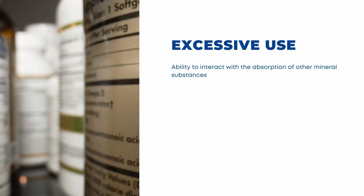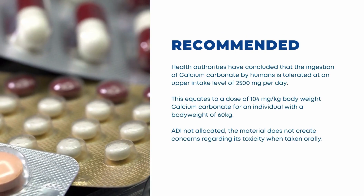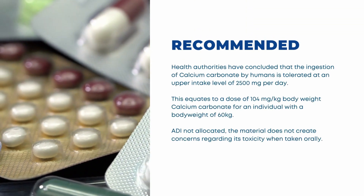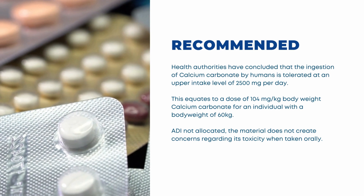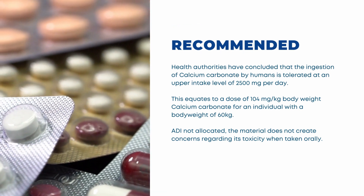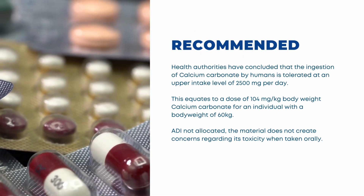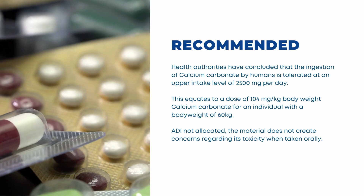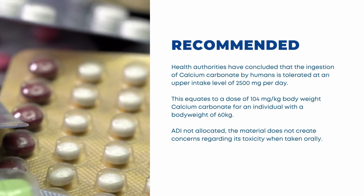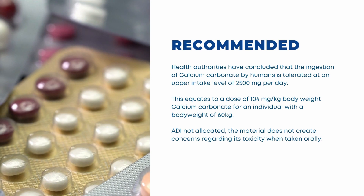Calcium carbonate may also interact with other drug substances when taken concurrently. Therefore, on the basis of these and many other studies, authorities have concluded that the ingestion of calcium carbonate by humans is tolerated at an upper intake level of 2,500 mg per day, equivalent to a dose of 104 mg per kg body weight for an individual with a body weight of 60 kg. Provided these ranges are observed, there are no adverse effects expected. Since calcium carbonate is used as a food additive with an allowed daily intake of 'not allocated,' it does not create concerns regarding its toxicity when taken orally.